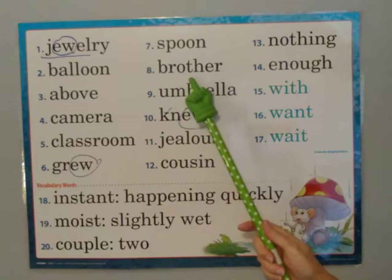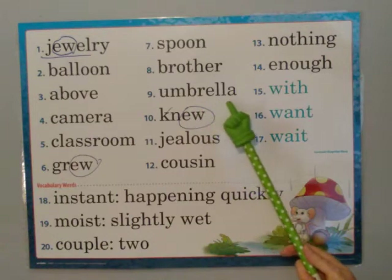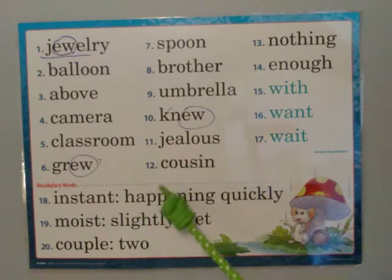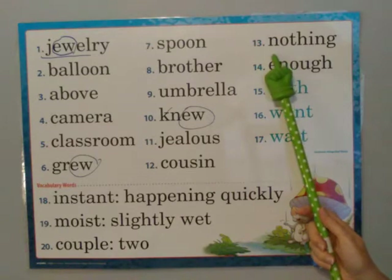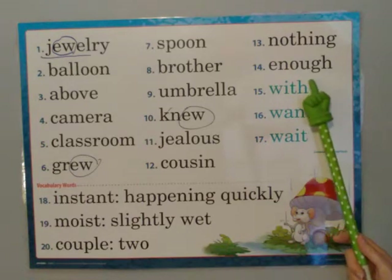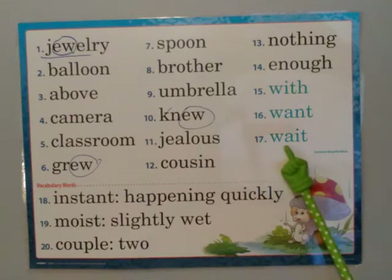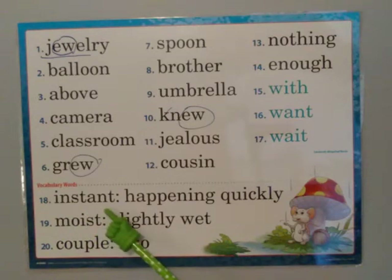Brother — B-R-O-T-H-E-R — brother. Umbrella — U-M-B-R-E-L-L-A — umbrella. Knew — K-N-E-W — knew. Jealous — J-E-A-L-O-U-S — jealous. Cousin — C-O-U-S-I-N — cousin. Nothing — N-O-T-H-I-N-G — nothing. Enough — E-N-O-U-G-H — enough. With — W-I-T-H — with. Want — W-A-N-T — want. Wait — W-A-I-T — wait. Instant — I-N-S-T-A-N-T — instant. Happening quickly.